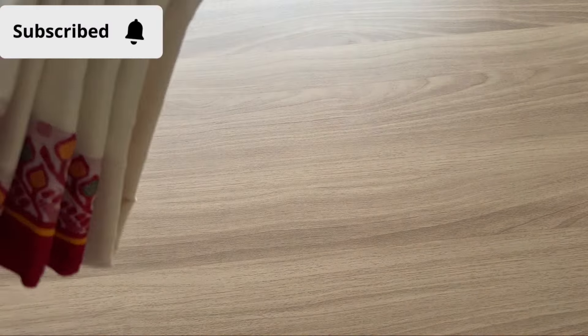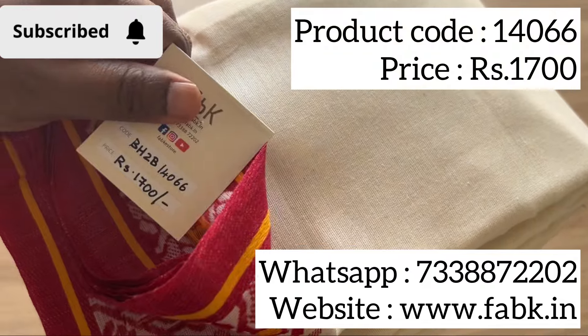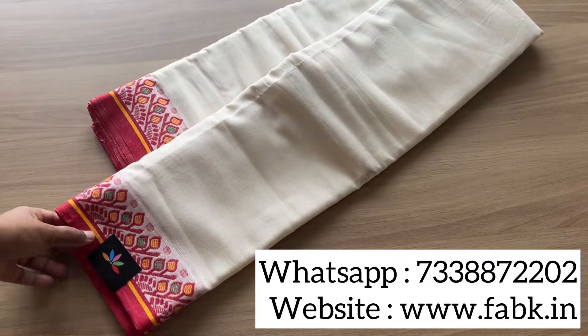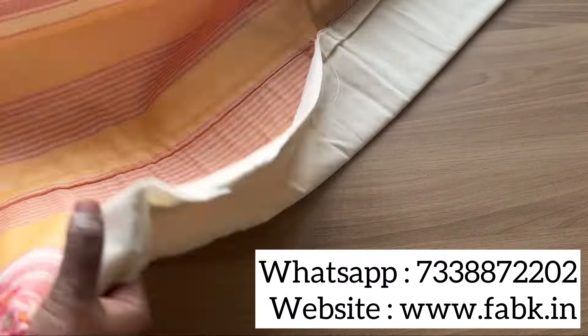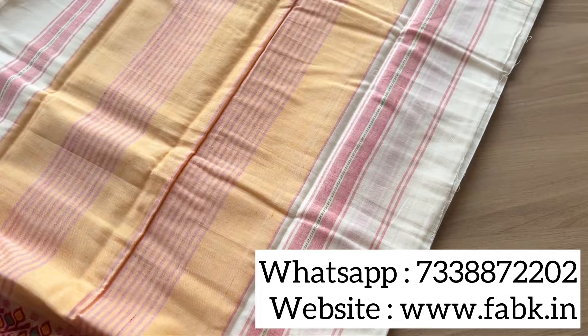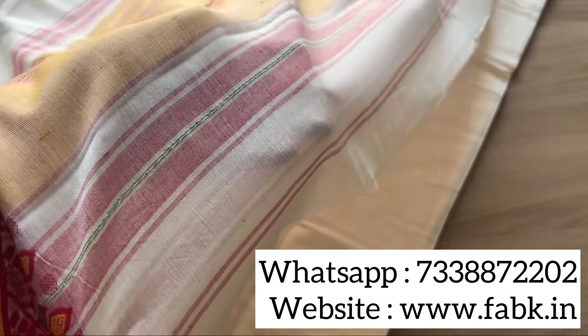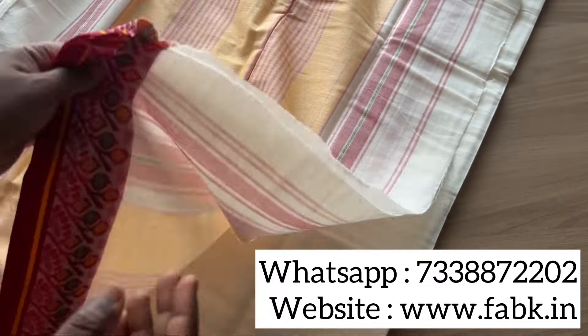Hi everyone, in today's video let's check out two very beautiful soft cotton sarees. The first is an off-white saree, product code 14066, priced at rupees 1700. Check out the pallu — it's a simple saree, very soft, very comfortable, with a beautiful border. You can see the small thread work that runs through the pallu.